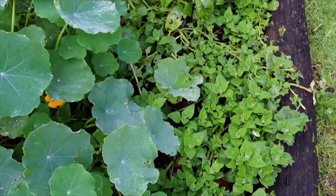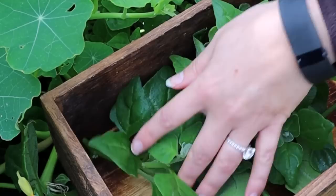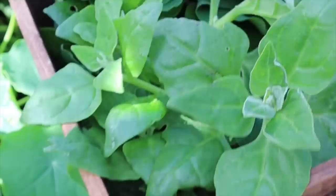New Zealand spinach, or warrigal greens, is an edible ground cover. It's really lush and thick, covers the ground and provides protection from the harsh sun, protects the soil, and as the leaves die down it adds nutrients back into the soil — so it's improving our soil as well as providing food for us and habitat for wildlife. It's also really hardy, pretty drought tolerant, and it is prolific — it grows wild and produces food pretty much all year round. You can use this just as you would any other spinach.